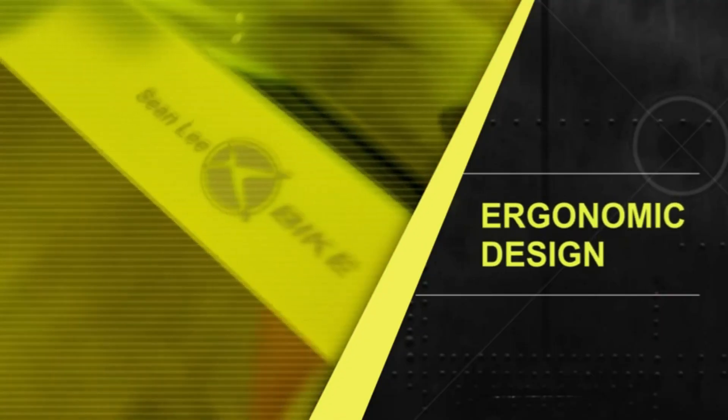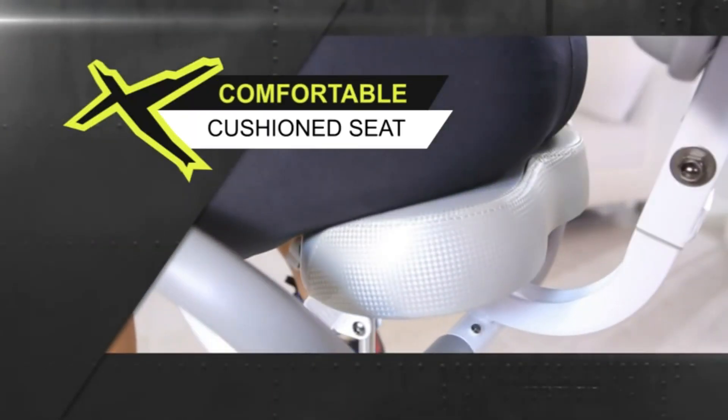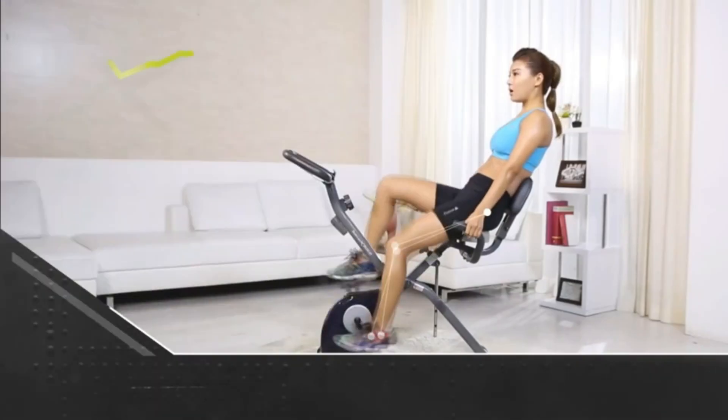Seven levels of adjustable seat height for different users. HD electronic dial with all sports data displayed in real-time. Heart rate handrail design to monitor your heart rate in real-time.